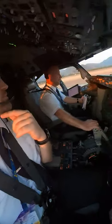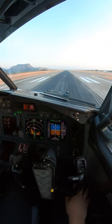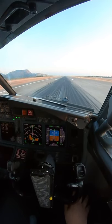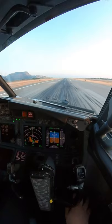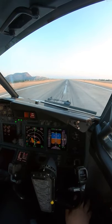The pilot monitoring controls the thrust and also monitors the flight instruments and engine parameters. After that, he calls the AT notes. After that, the pilot flying on the left calls checked. Then the next call out is V1 and rotate.